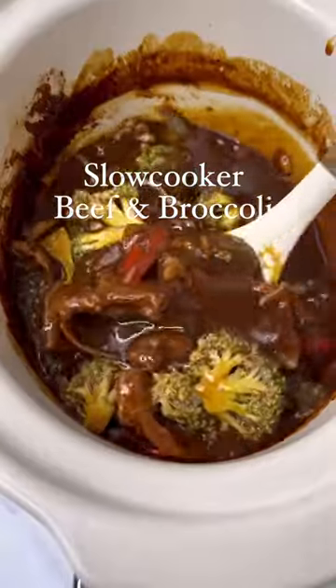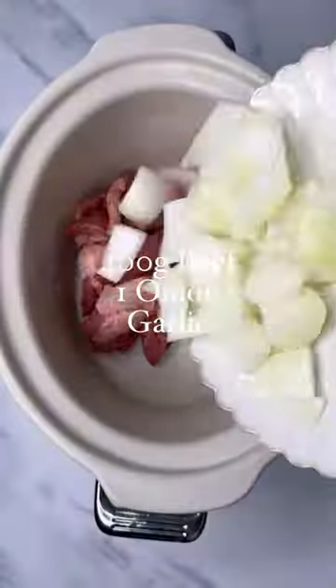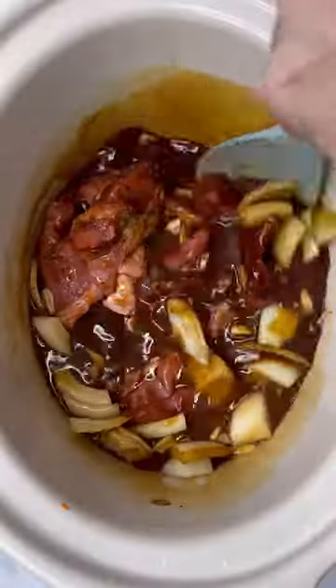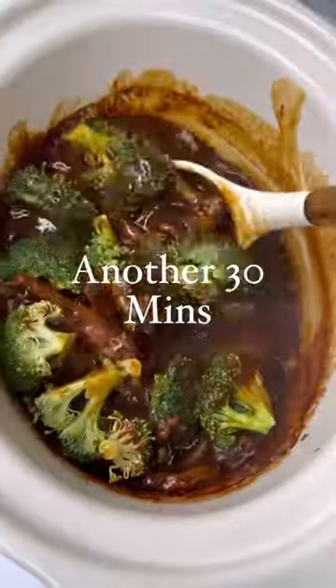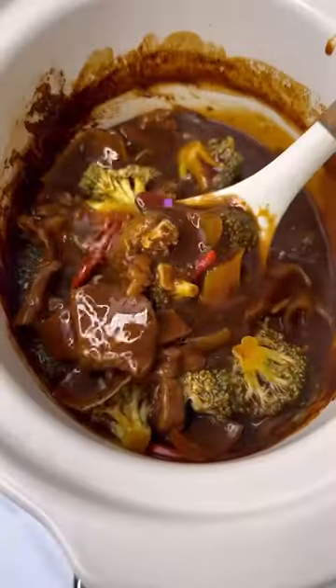You need to try this slow cooker beef and broccoli fake-away — it's 431 calories with rice, perfect if you're back to work. Throw all the ingredients into the slow cooker. Cook on high for three to four hours if you're working from home, or on low for longer if you're out all day. Stir in some broccoli, cook for another 30 minutes, serve with fresh chili and rice.